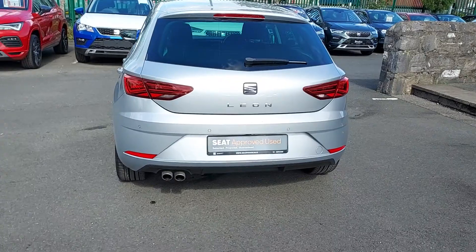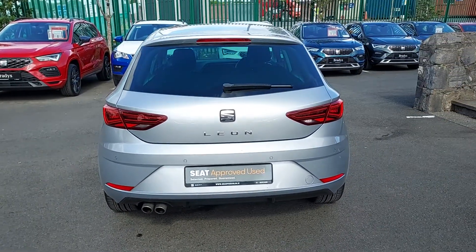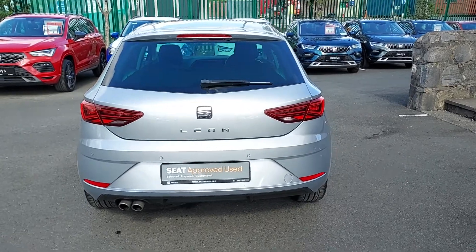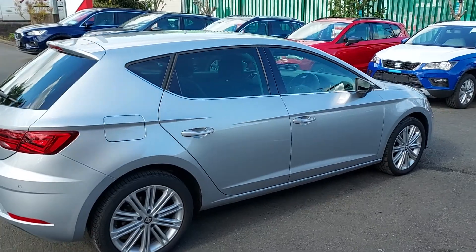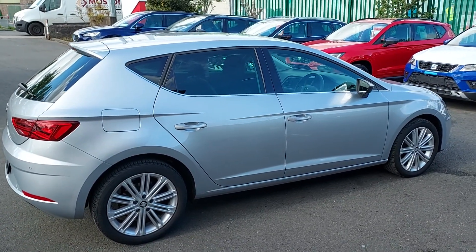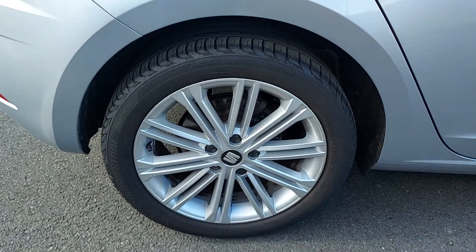Now coming to the rear of the car, we can see the dual exhaust exit. This car has a rear view camera and rear parking sensors. To the side, we can see the rear windows have the privacy tint, and you can also see the 17-inch alloys all around.